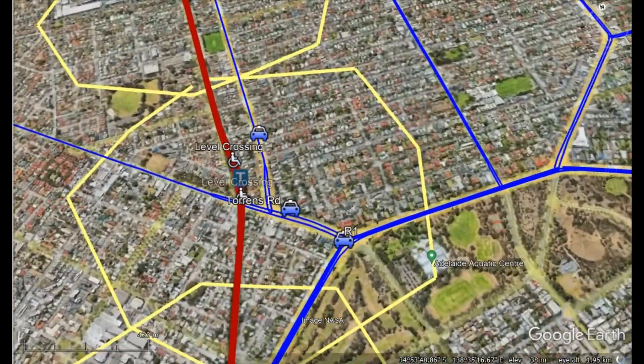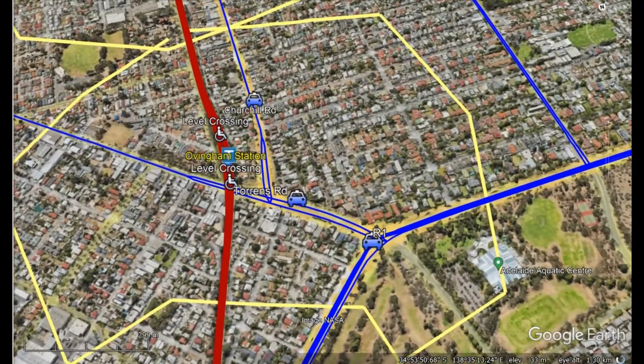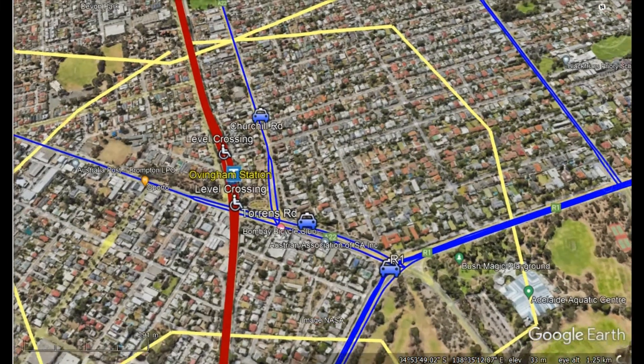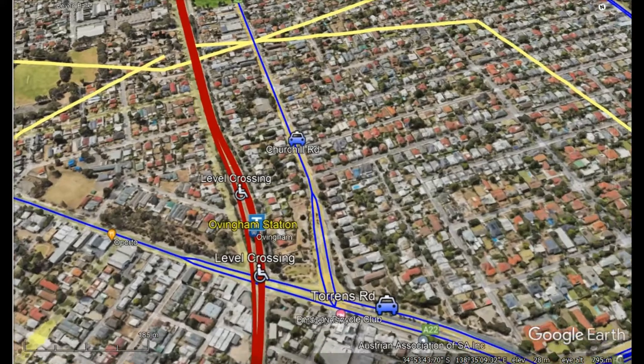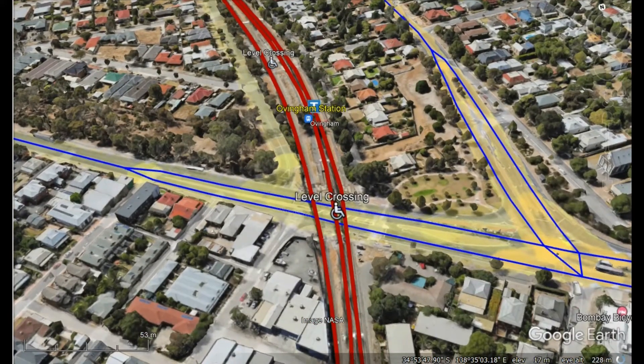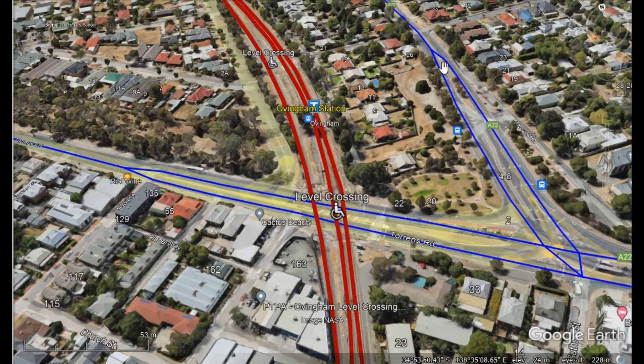Ovingham is going through a major redevelopment in terms of concentration of housing. If we come in closer, we'll see that the Ovingham station is near the junction of Churchill Road and Torrens Road — two very busy roads. Currently the station is not long enough to take a six-car train.